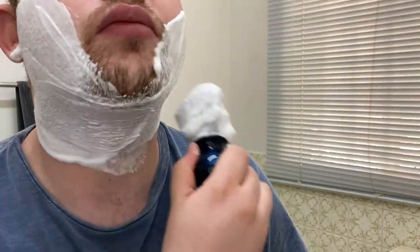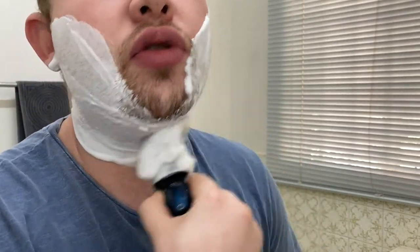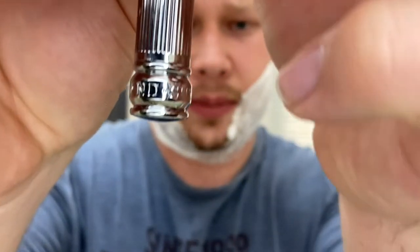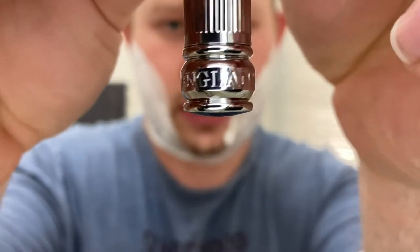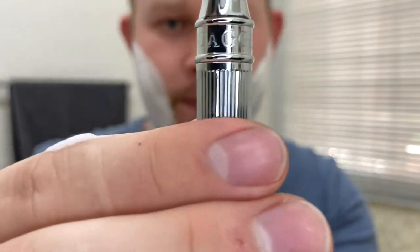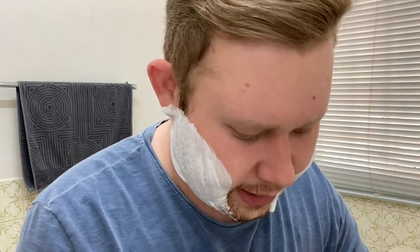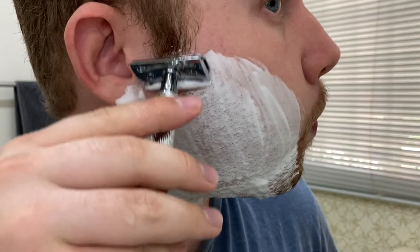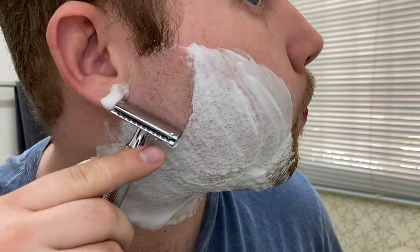I forgot to mention about the razor — it's made in England, Sheffield. I hope I pronounced that correctly. You can see 'Edwin Jagger' at the bottom. It's a nice English-made razor. I'm excited to try this. Here we go — first pass with the Feather.